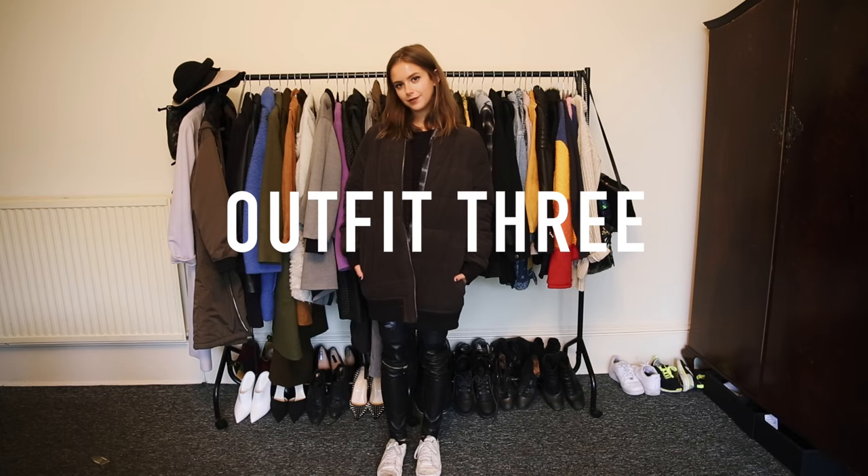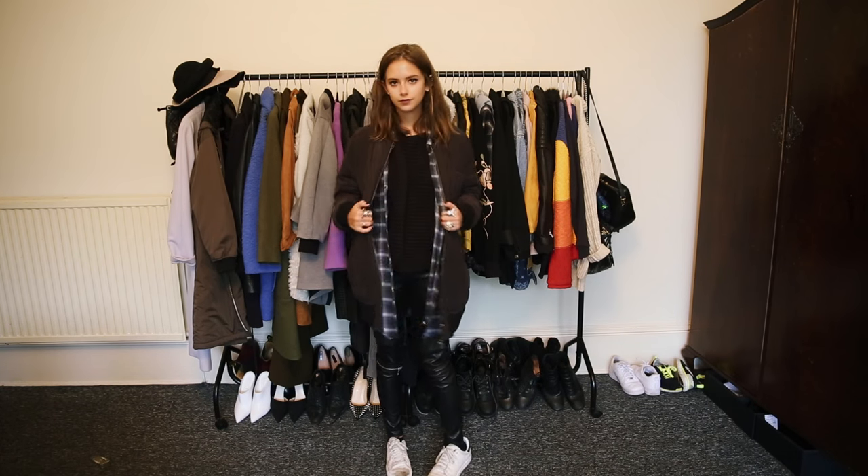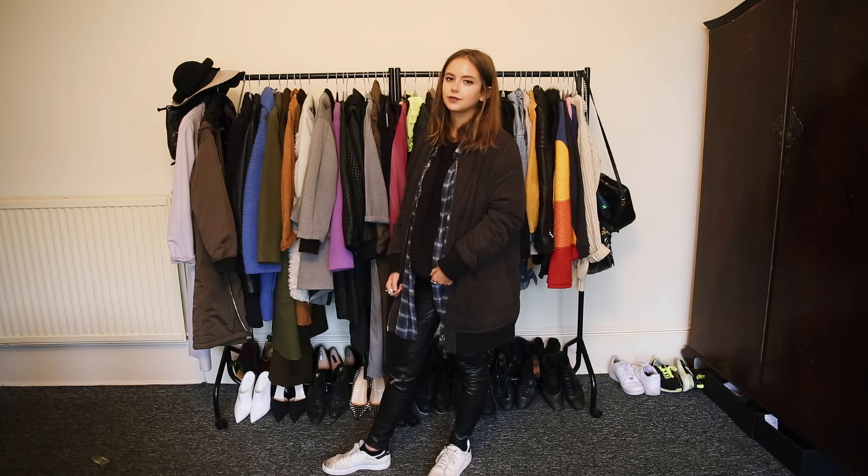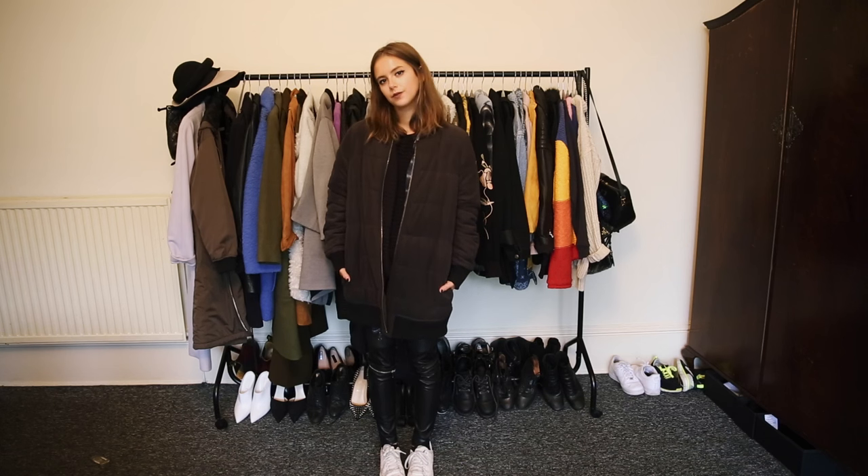Outfit 3 is a bit more laid back, but still got the leather vibe going on. This time, I'm wearing my Zara biker trousers with a black ribbed jumper, and layered over that is my favourite Czech shirt, which I love.